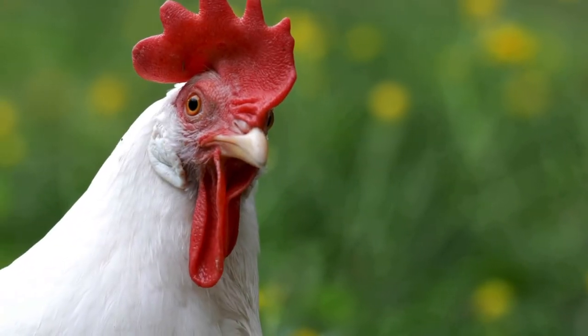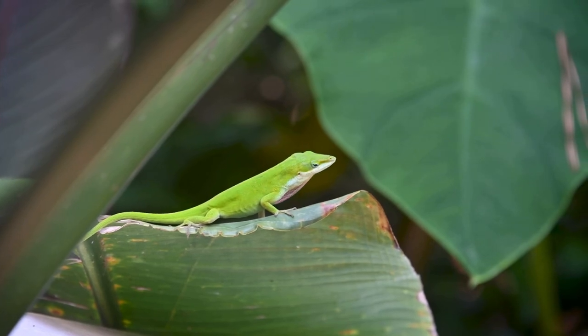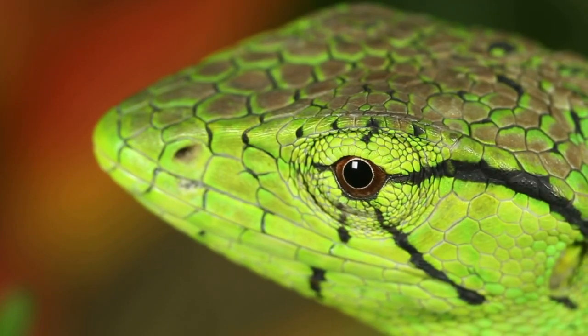They have a really cool feature called a dewlap, kind of like how chickens have one, and they use it for many different types of communication. Green anoles are all around a really great animal for a beginner — look how green they are, they're awesome.